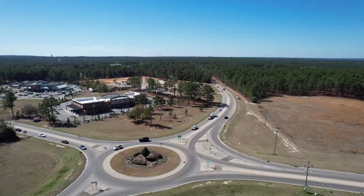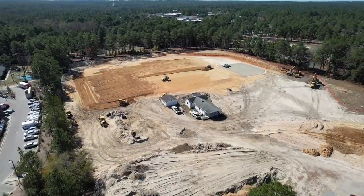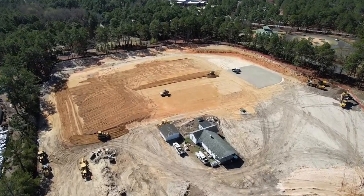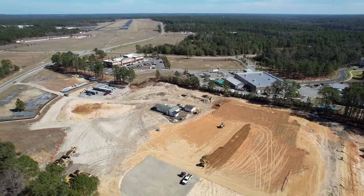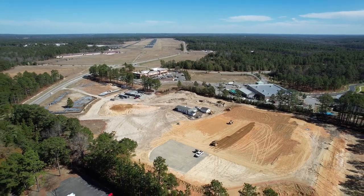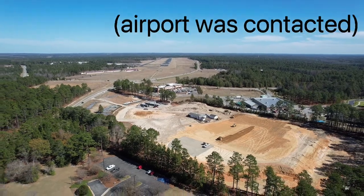Now we move up to the north end of town near the roundabout by the airport. Right behind the current Ace Hardware you'll see a new Ace Hardware under construction. According to plans reviewed by the town, the new Ace Hardware will be about twice the size of the existing one. There are also a couple of commercial lots closer to Airport Road, but the town hasn't seen any site plans for those yet. And the town doesn't know what's going in the existing Ace Hardware building after the move, but we get asked that question a lot.